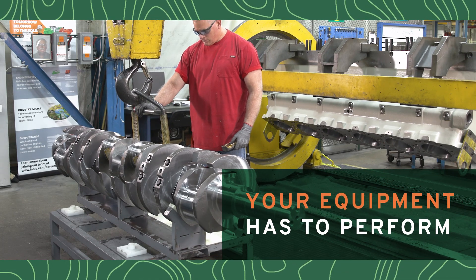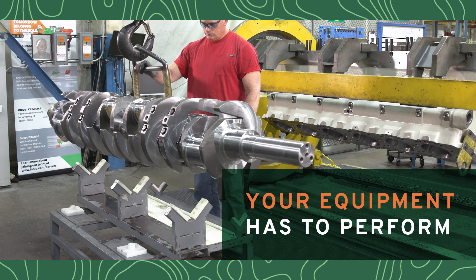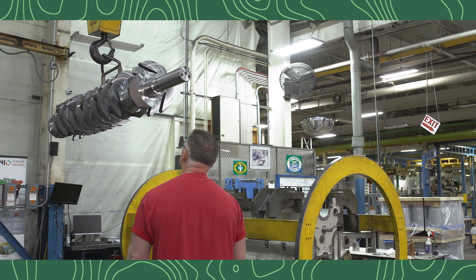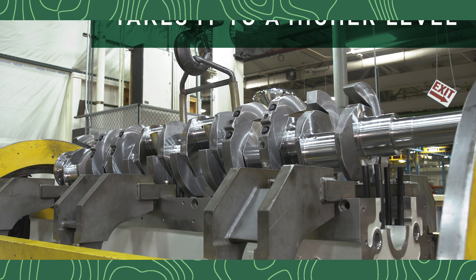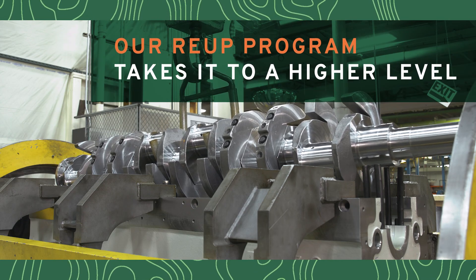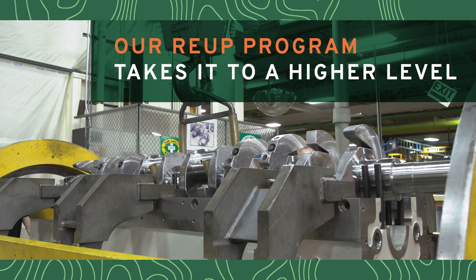In today's gas and oil industry, you can't afford to take chances with equipment that can't perform. That's why Waukesha has been engineering the industry's leading engines for a hundred years, and why we designed our proprietary RE-UP program to return your equipment to original or better specification quality.